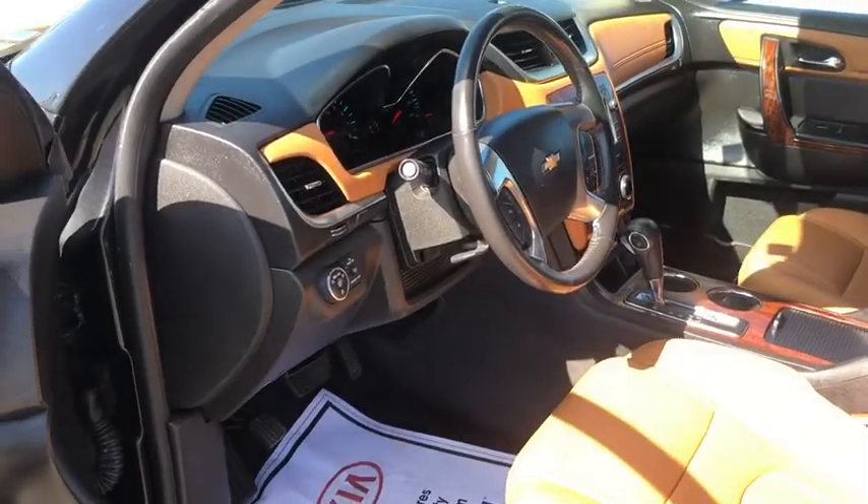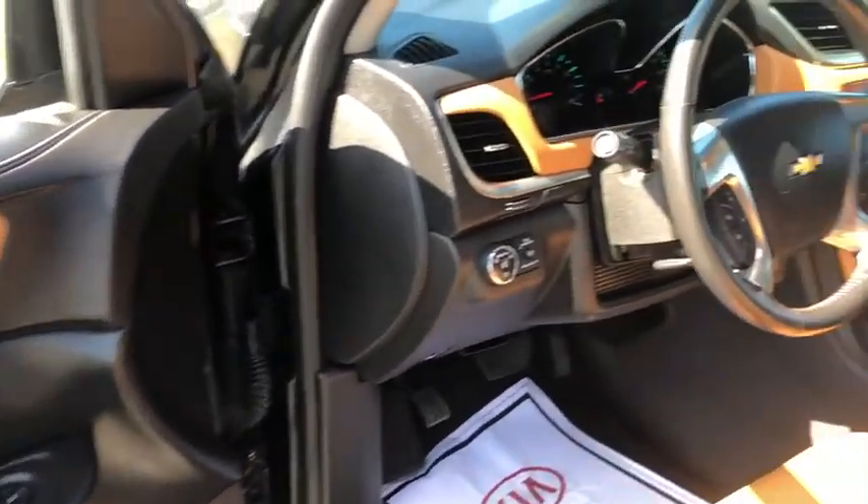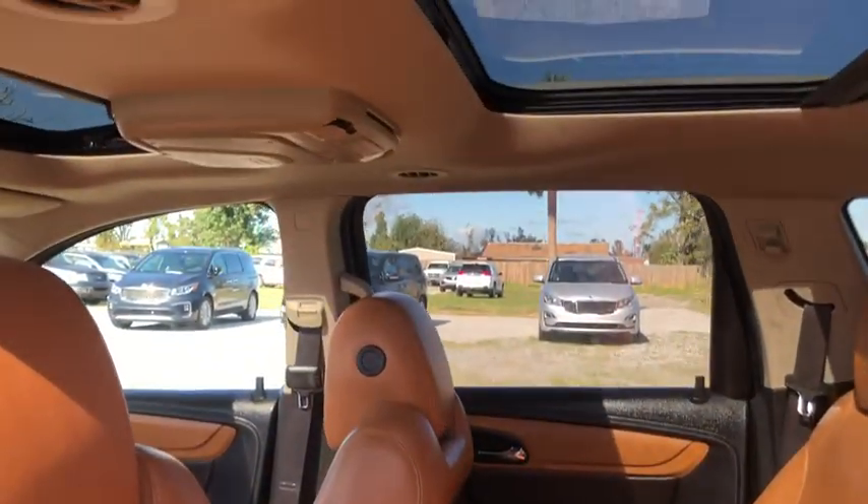This vehicle has less than 130,000 miles. Here are some of this vehicle's great options: keyless entry, traction control, stability control, power passenger seat, anti-lock braking system.